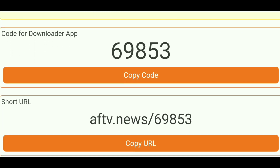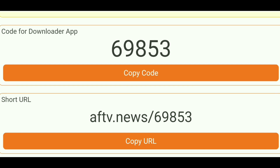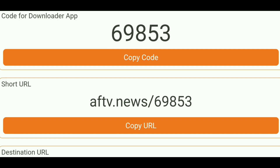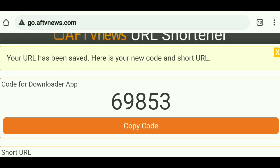Right underneath it, it spits out the short URL as well, very similar to a Bitly link. So as you can see, that's why I said it's sort of like a marriage — a perfect combination of both. This is how it works. Now I'm going to go inside of the Downloader app, enter this numeric code, and show you how it works.